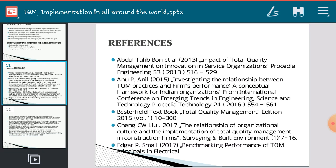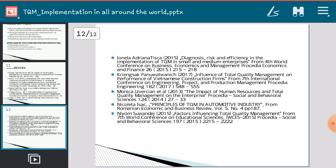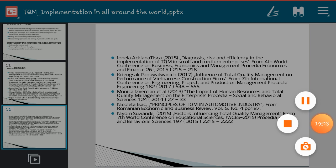This slide shows the references from where these case studies are identified, along with various other references taken into account. Thanks for watching this case study.